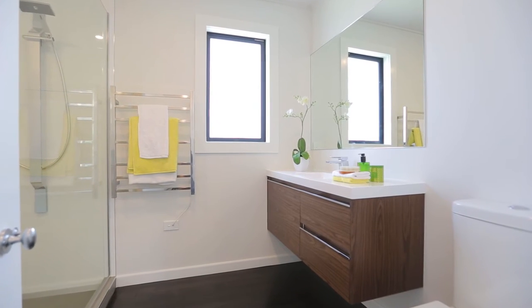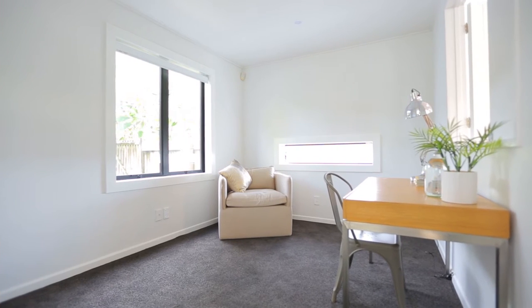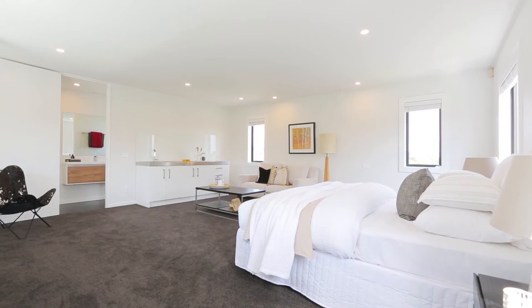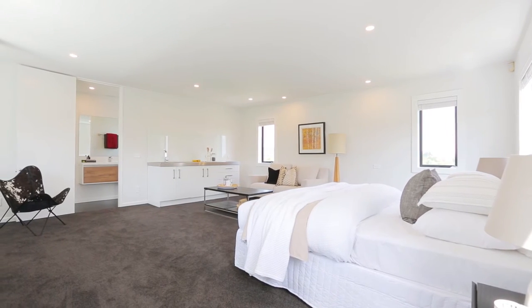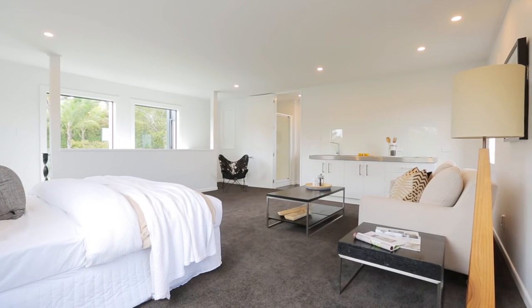A fourth bedroom on the ground floor could either be a study or accommodate guests, and the pièce de résistance is a large self-contained bedroom in a separate wing, offering flexibility to suit all needs.